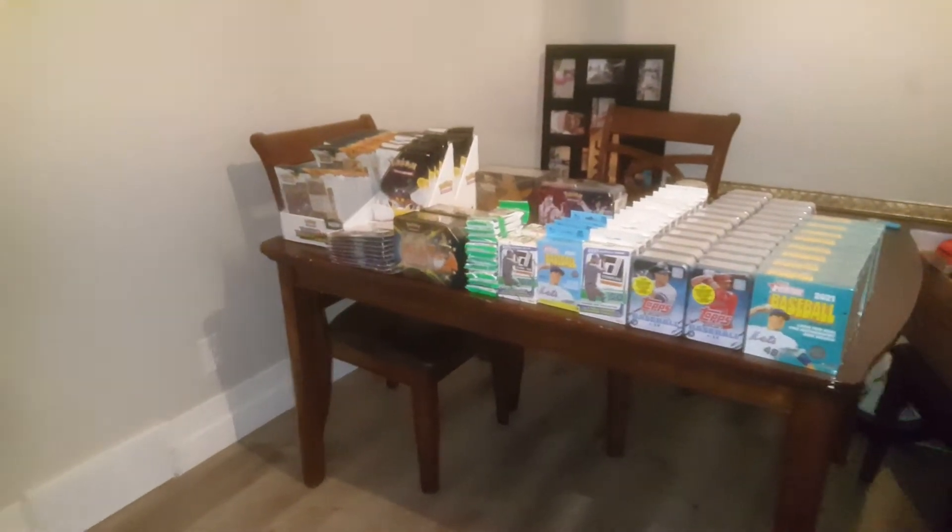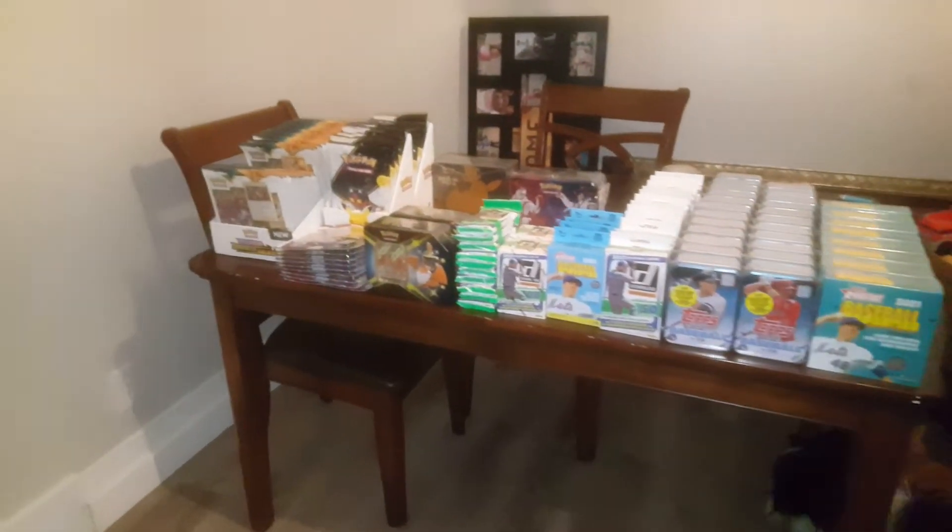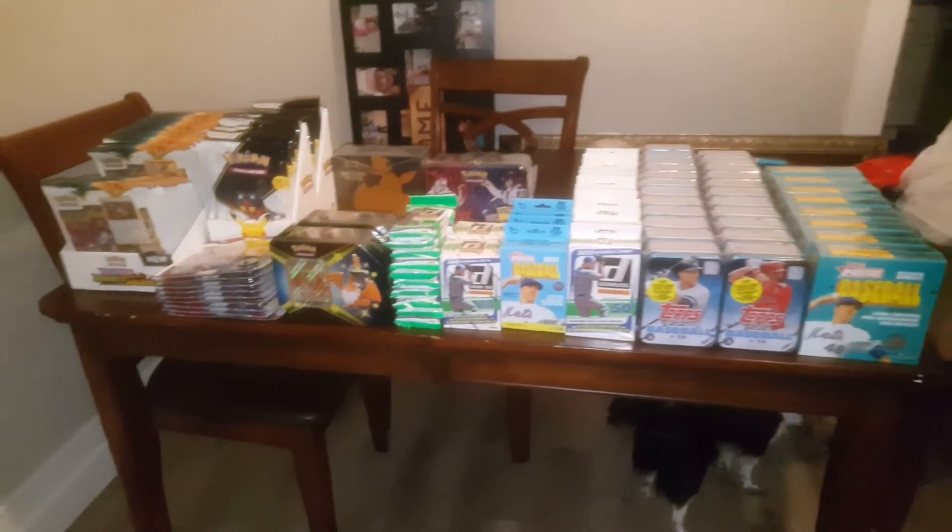Hey, what's up everybody? JRS Peace here with another video, and today, before we do our pack break, I thought I'd do a quick retail pickup.